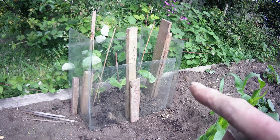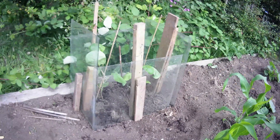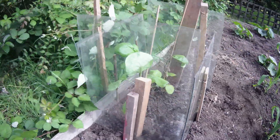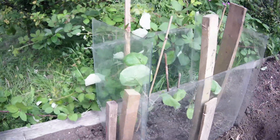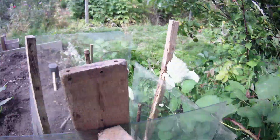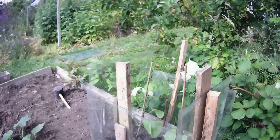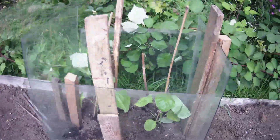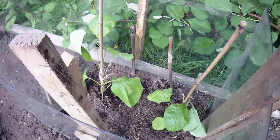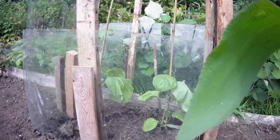No one said it was going to look pretty — let's have a closer look. Functional, hopefully windproof. Maybe not pleasing to the eye, but hopefully it'll be pleasing for the plants. Let's give them a water and keep our fingers crossed.